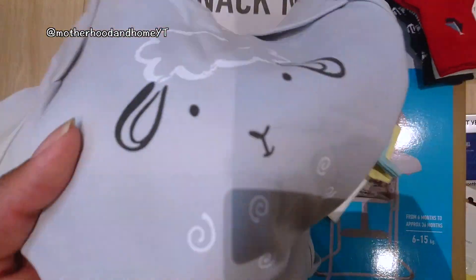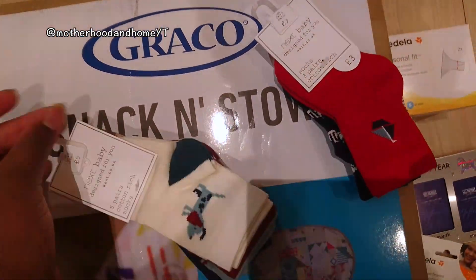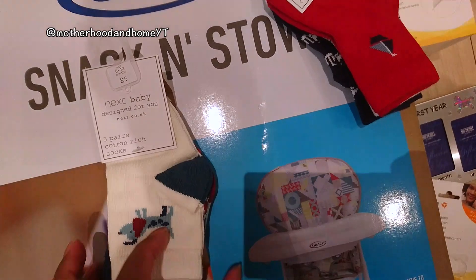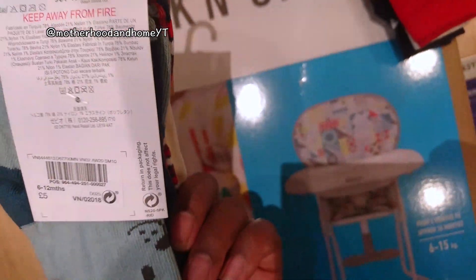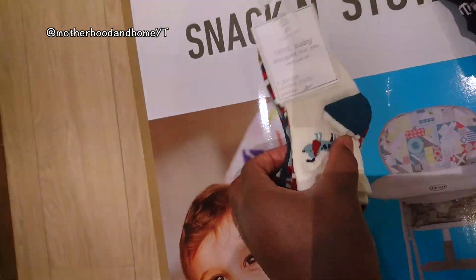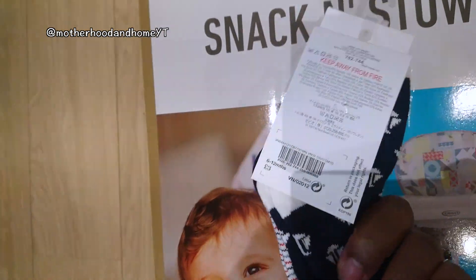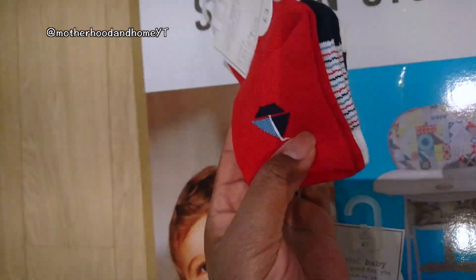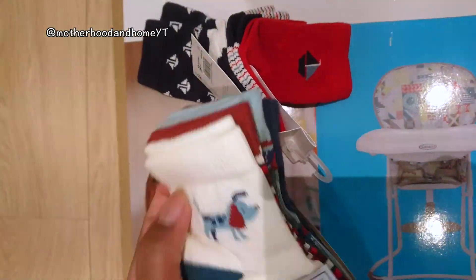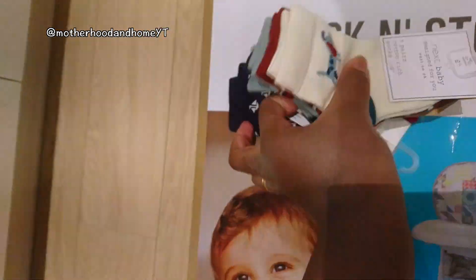Next thing also from Next is some socks — finally got socks that are his size. Six to twelve months, pack of five for £5, and another pack of socks for £3, also six to twelve months. One is nautical themed — I love nautical — and the other is just different colors and animals.